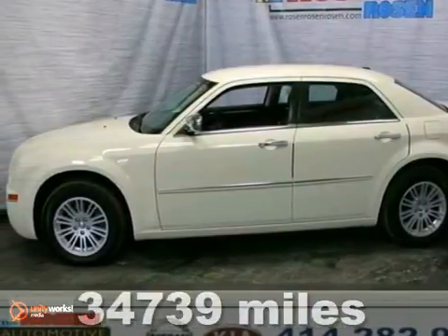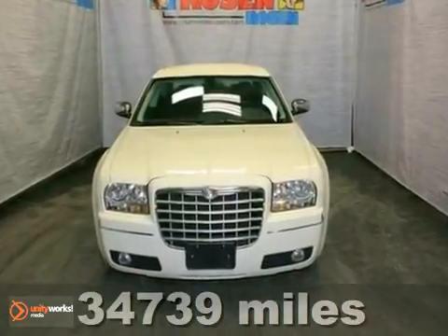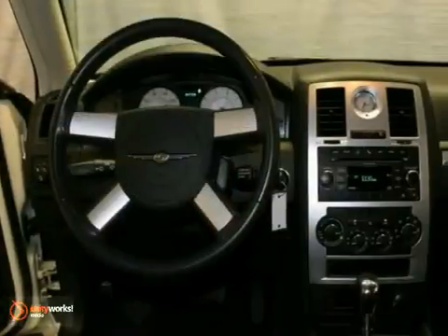Here's a 2010 Chrysler 300. Heads will turn as you drive by in your stunning 300 with a standard chrome grille, cruise control, and premium audio system with CD player and MP3 input.